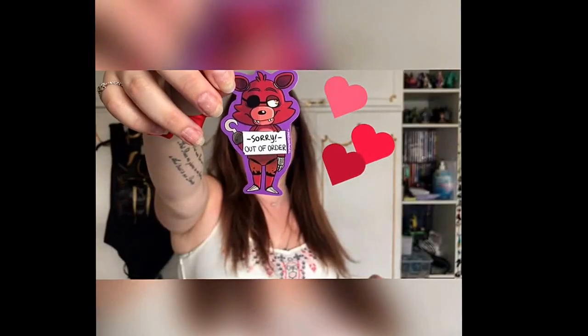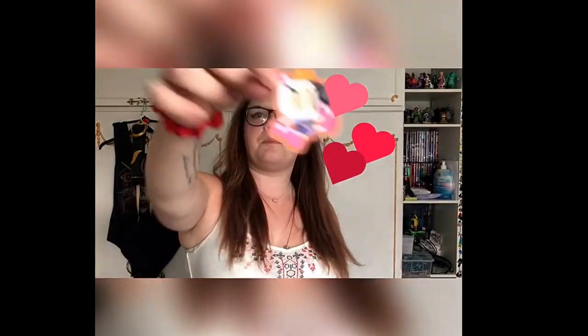I also got some stickers from a lovely lady at Hyper Japan — I'll link her below. She makes loads of pictures and stickers. I got Foxy from the FNAF series and a Bomberman sticker. She had Pokémon ones, Gravity Falls ones, and loads of others. I'll definitely link her in the description because I really liked her stuff.